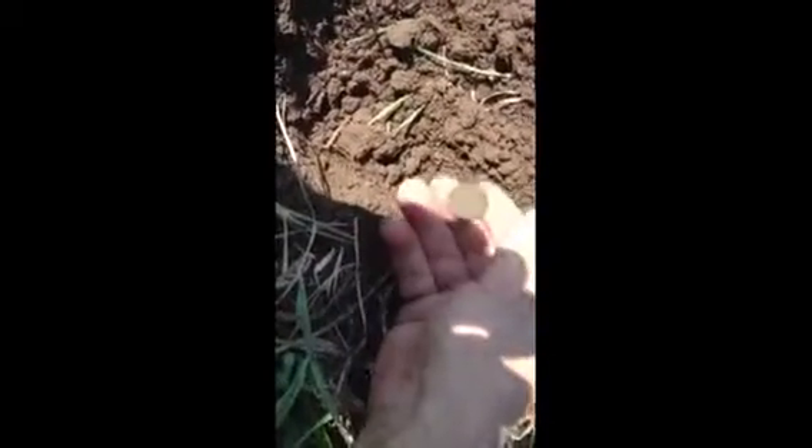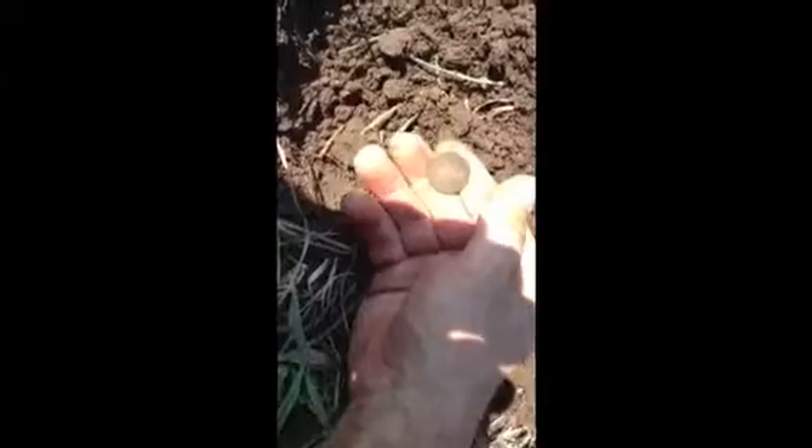All right, guys. I guess I got another nickel in the hole. And it looks to me, this is where it was stuck right there. You can see it — that's where it was stuck. Looks like another buffalo. Yep, it's another buffalo.